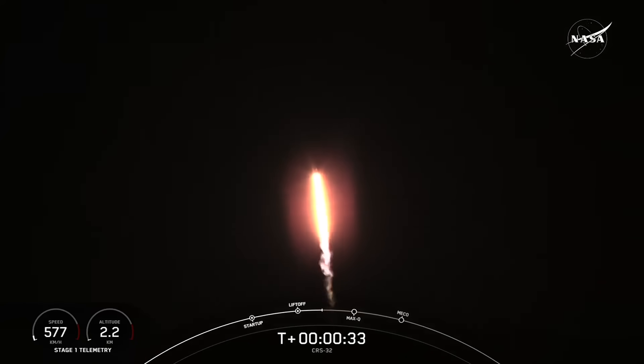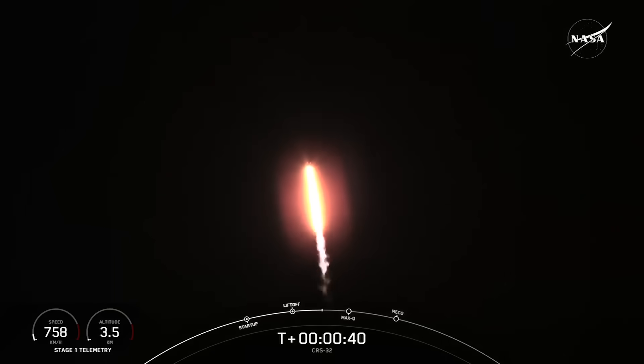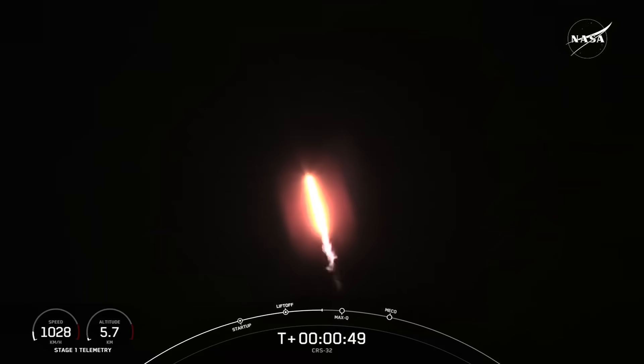Falcon 9 has successfully lifted off from Launch Complex 39A at NASA's Kennedy Space Center in Florida. During ascent, we tilt or gimbal the engines, guiding the rocket into what we call a gravity turn. During this turn, the vehicle is flying both up and horizontally away from the launch pad. Power and telemetry nominal — everything is looking good.